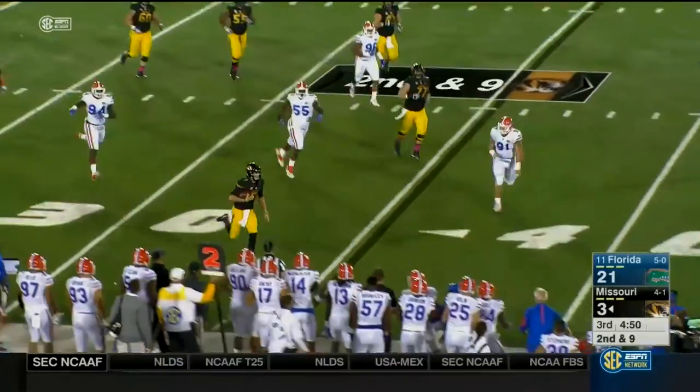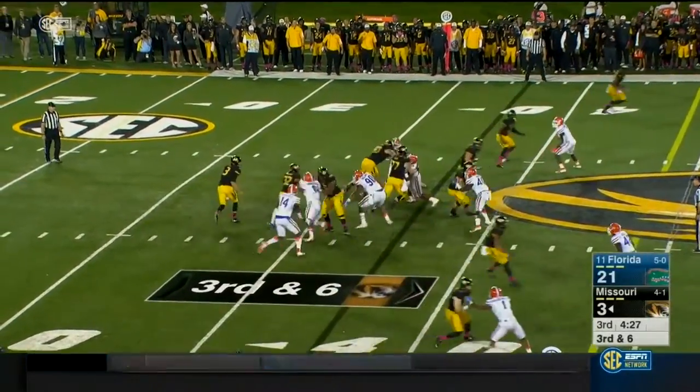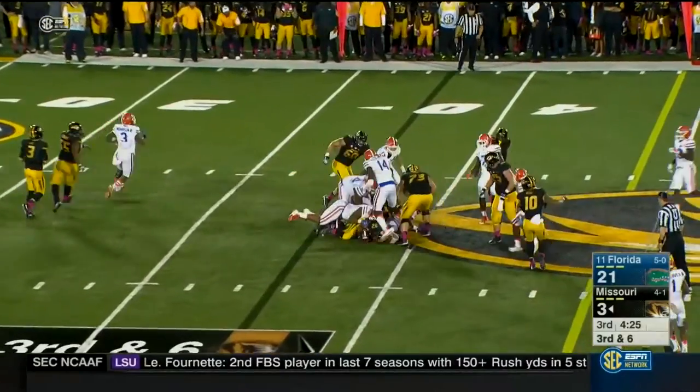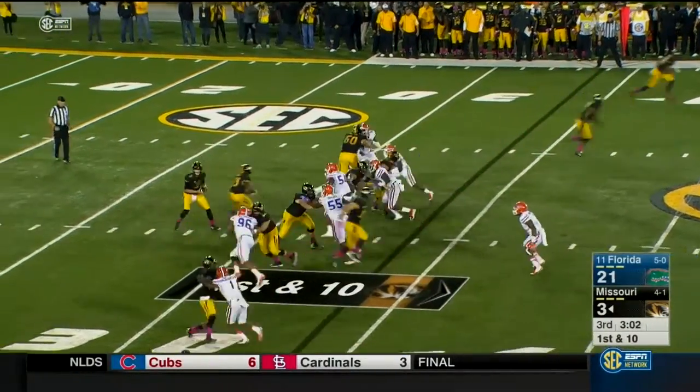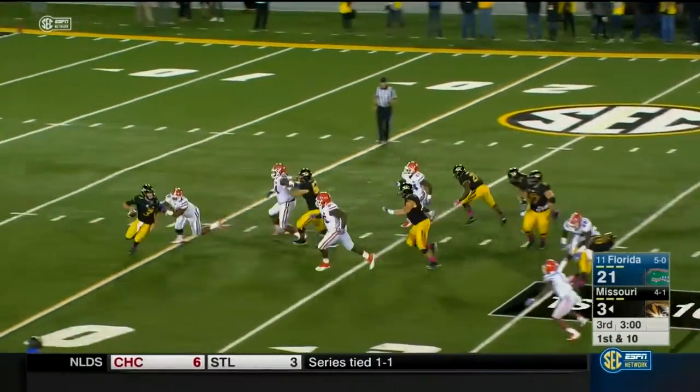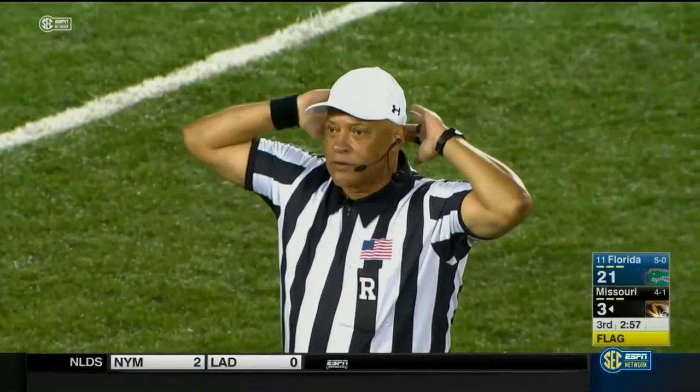First down — in the pocket, got their hands full trying to get open against this secondary. Hansborough back in. Creeping up — Gators bring pressure, they're all over him, he turns that ball loose — potential grounding. Offense, number three — loss of down at the spot of the foul. Bad result.